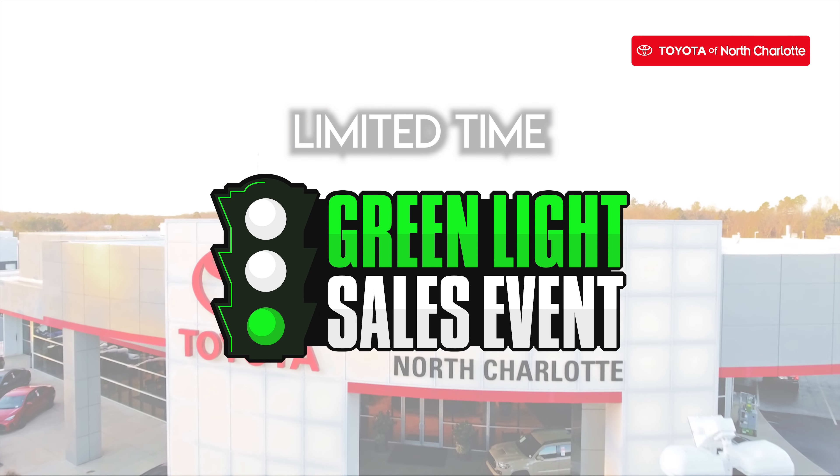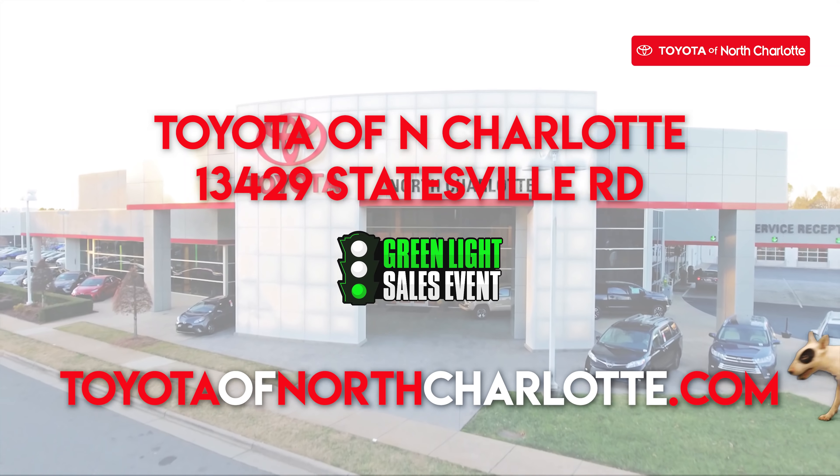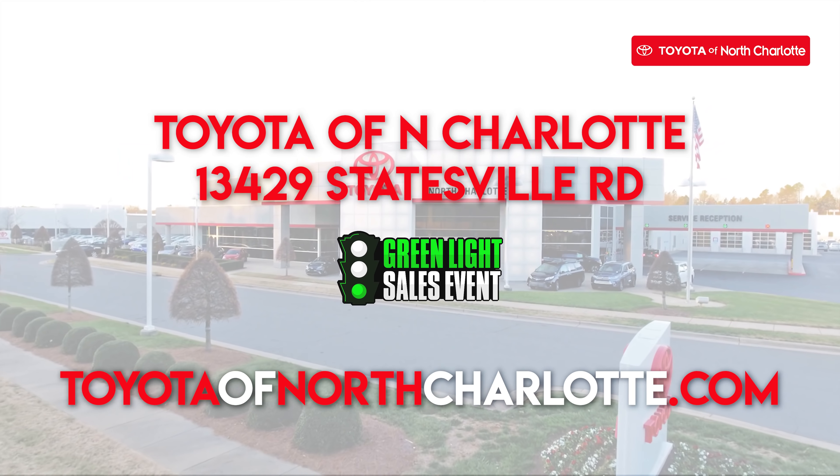Shop now. The green light sales event is only happening for a limited time. Visit our website to use our digital purchasing tools, or come see us at Toyota of North Charlotte, just off I-77 exit 23 at 13429 Statesville Road in Huntersville.